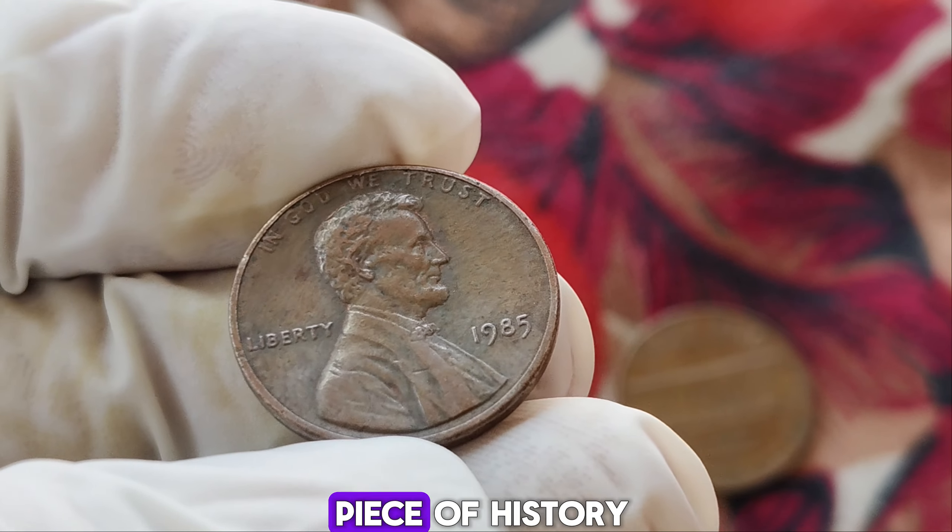As we conclude our journey into the world of numismatic wonders, remember that treasures await those who dare to explore. Who knows? Perhaps in your pocket change or tucked away in a forgotten collection lies the key to unlocking a fortune.